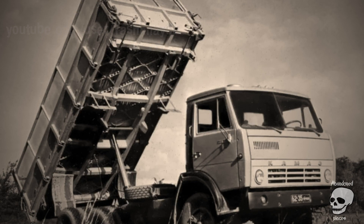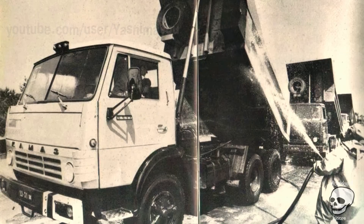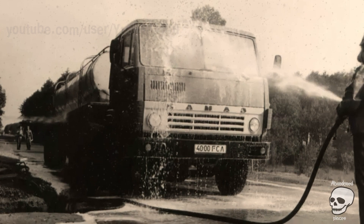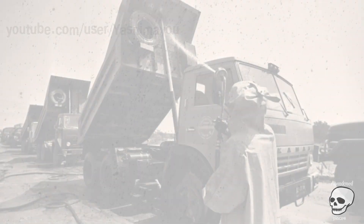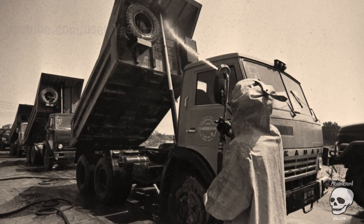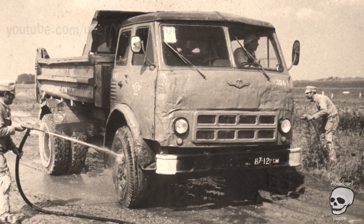KAMAZ 5511. The KAMAZ 5511 was used in the exclusion zone as both a concrete mixer and a dump truck. In photographs, the cars can be seen with lead sheets on the body — though such modifications offered only weak protection against radiation. Dump trucks were used most often to remove radioactive waste, while concrete mixers became indispensable during the construction of the shelter structure, a concrete sarcophagus around the reactor. Production of the KAMAZ 5511 was completed in 1990, but this vehicle can still be found on the roads of some cities.